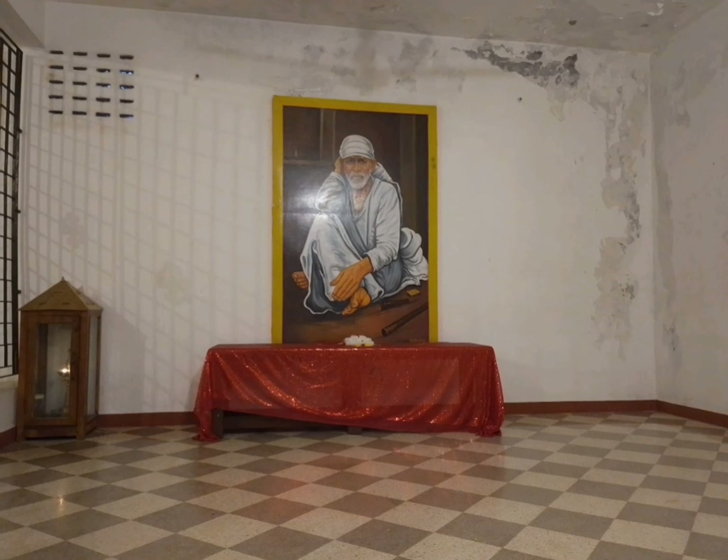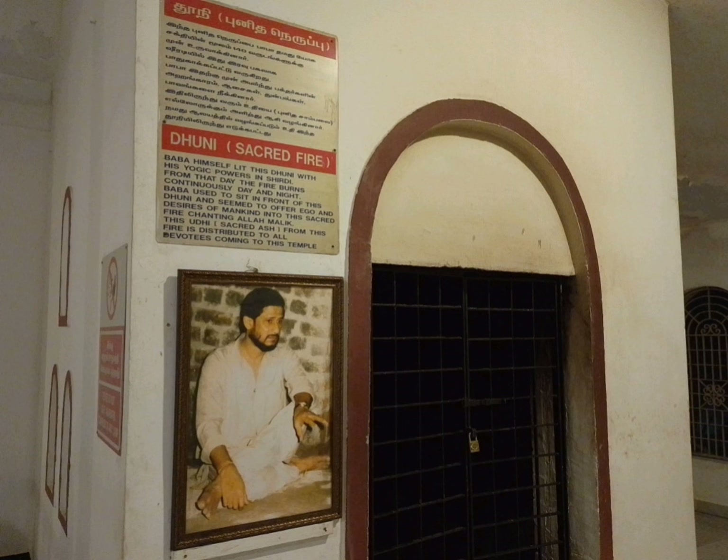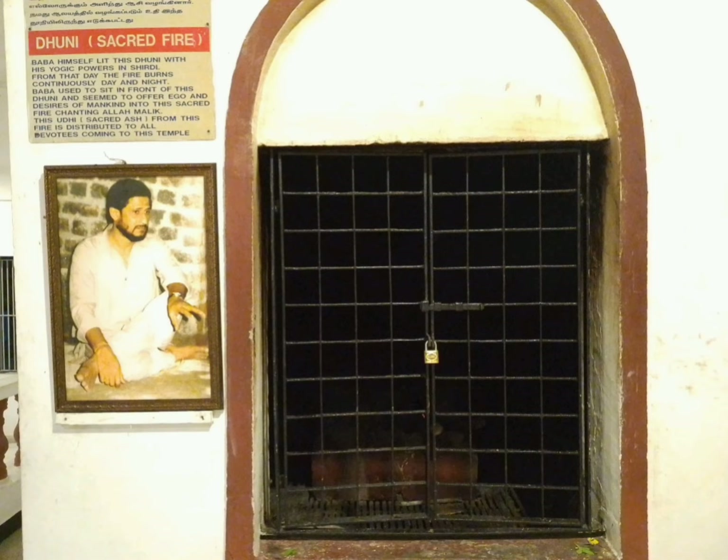You will definitely feel very relaxed when you sit in front of Sai Baba. This place is called Dhani — Baba himself lit this Dhani with his yogi power in Shirdi. From that day, the fire burns continuously day and night. This is the Dhani.